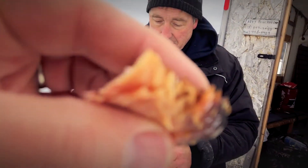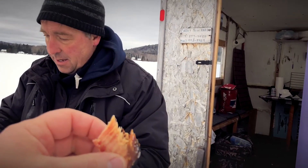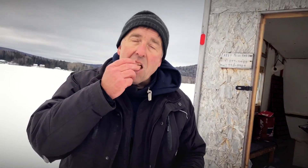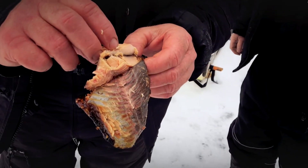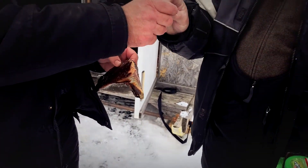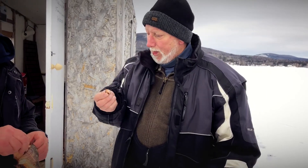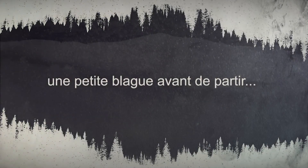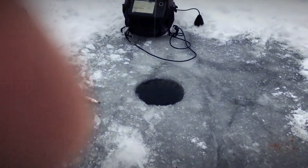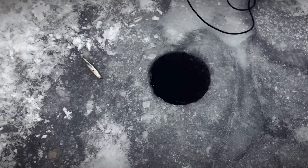Merci, mon ami. Je m'appelle Nadine. Merci. Lac-Squatec, il y en a des roses — il y en a plusieurs roses. Moi, je pense que c'est dans le semencement dernier. Il est beau!